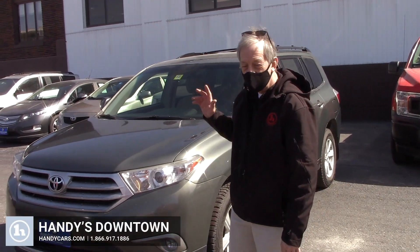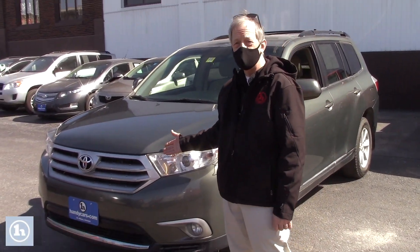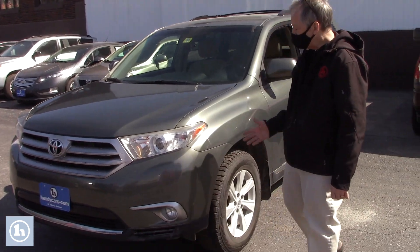Hi Emily, it's Mike here at Handy Downtown. Here's that 2013 Toyota Highlander. Let's take a closer look.